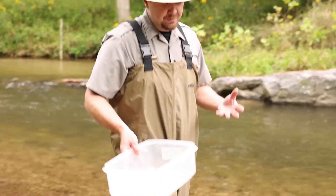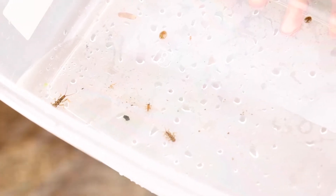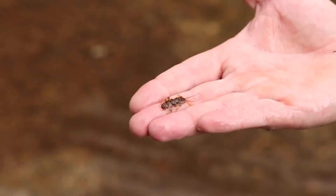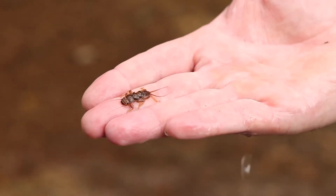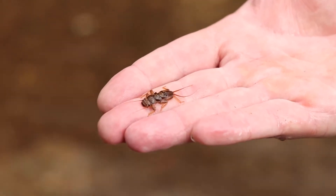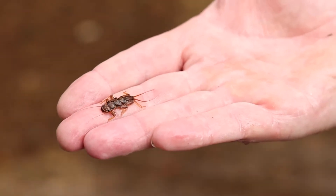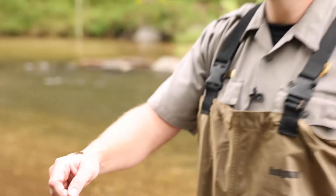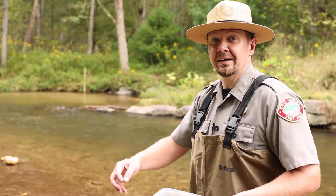In the process of sampling this stream, some of the things we found that are very common here at Stone Mountain — you can see here — this is a golden stonefly. It's identified because it has a two-forked tail. One thing that's very significant about the golden stonefly is that it is very intolerant to pollution. You're not going to find this around cities or in areas heavily affected by pollution; that's one thing that makes it more unique to mountain streams like the ones we have here.